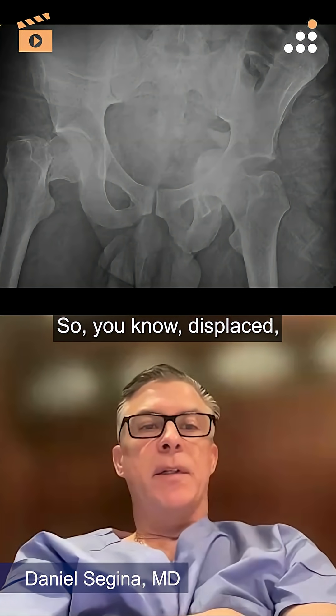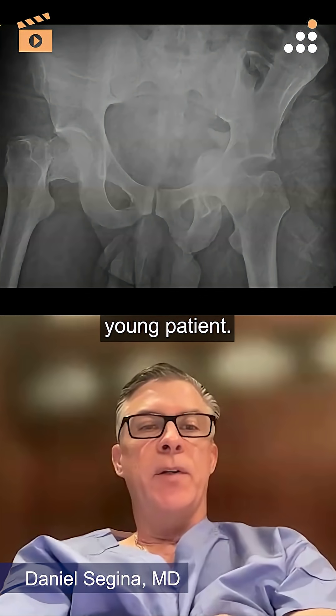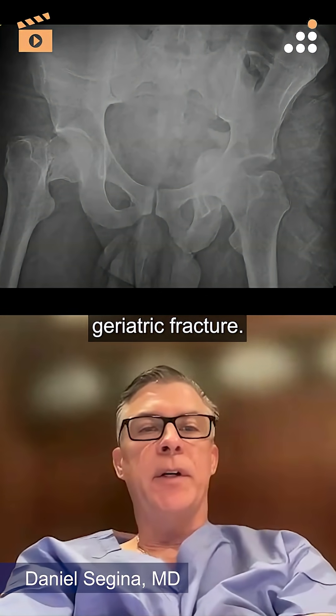Displaced right-sided femoral neck fracture, high-energy type of injury — young patient — so it gets into a completely different category than your typical geriatric fracture.